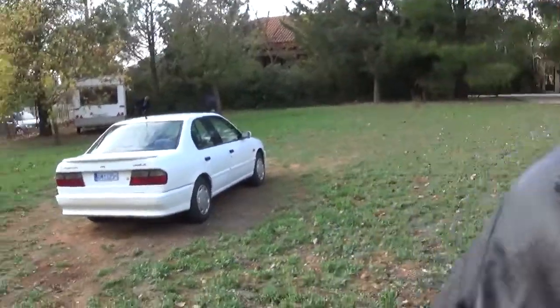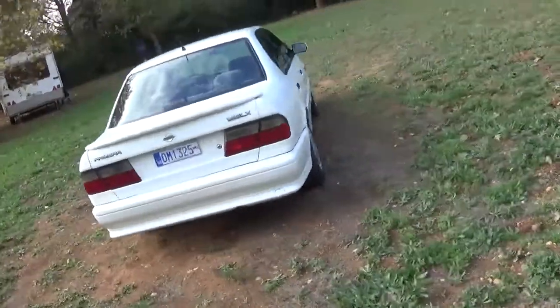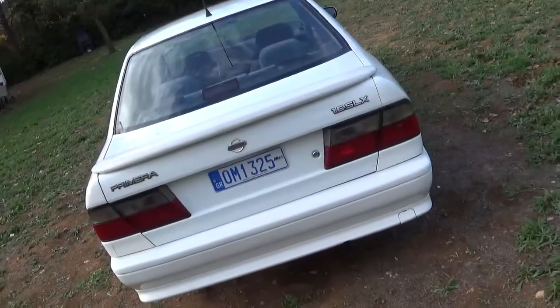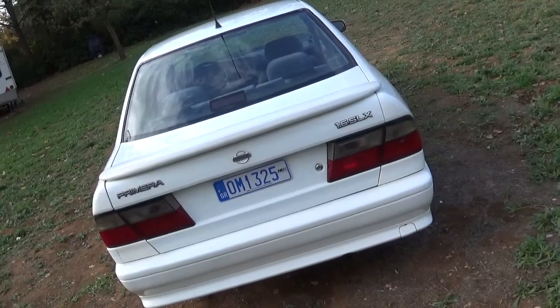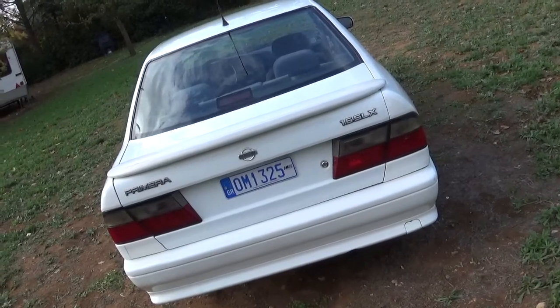So this has been some abbreviated reference to the ceiling of the interior and the wheel tasses of the Primera P10. I hope all of your Primeras are in the best shape. Thank you very much.